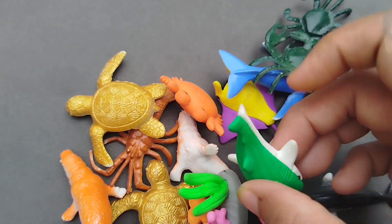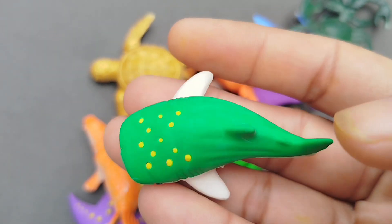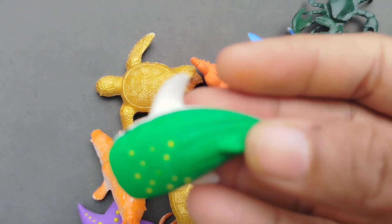The next sea animal is a Green Veil. This is a Green Veil.